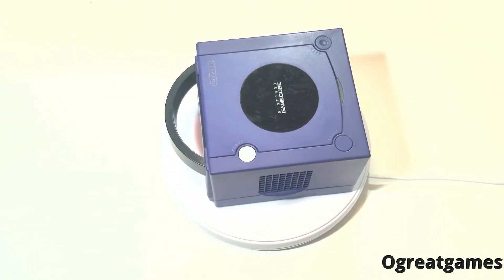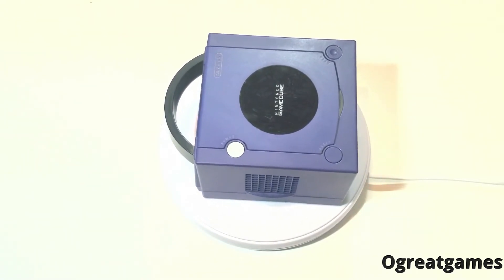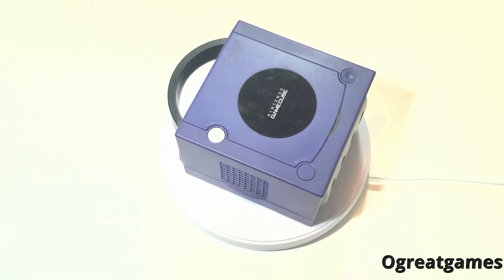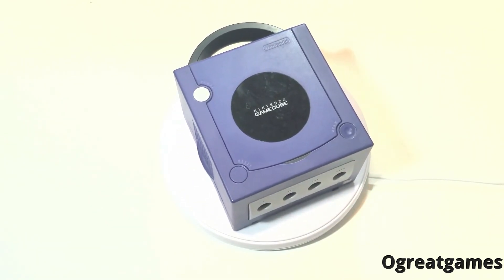Something just interesting in general is the fact the system uses mini DVDs. It's quite the sight. All of these things contribute to having a sensational gaming experience using it.